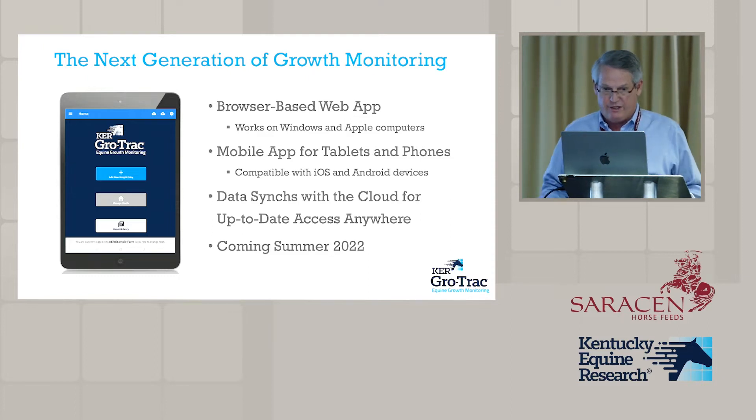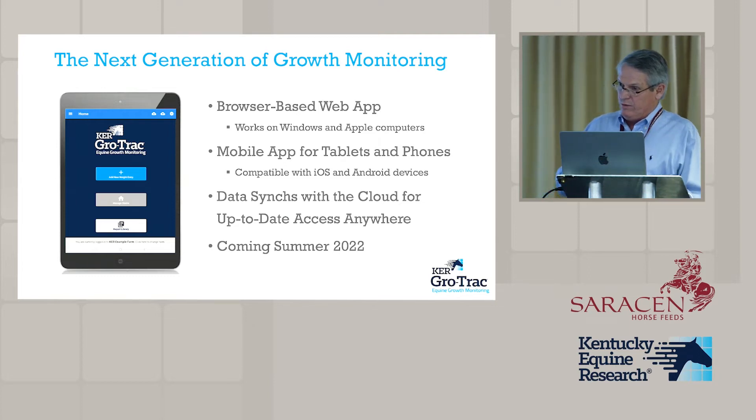There is no software to download if you want to use it on a computer. We've also developed apps for iOS and Android, so they'll work on an iPhone, an Android phone, or an iPad, and all of these data sync on the cloud.